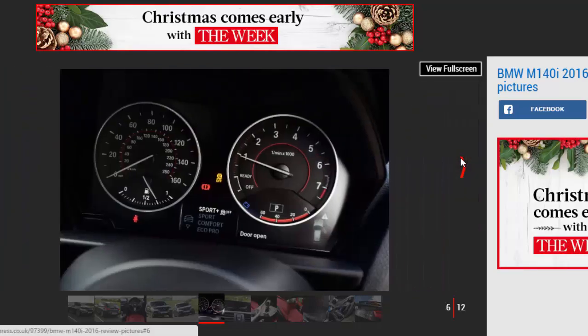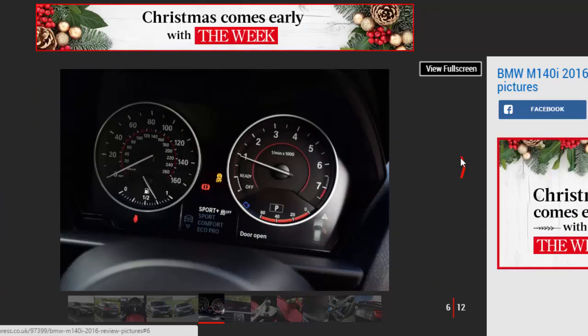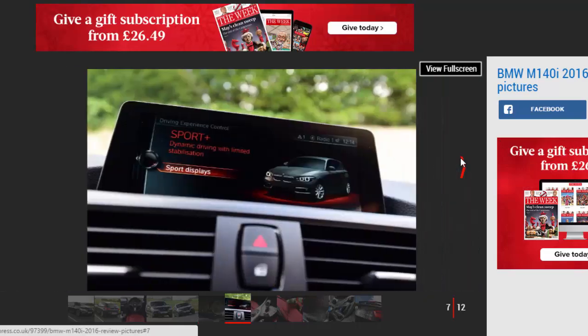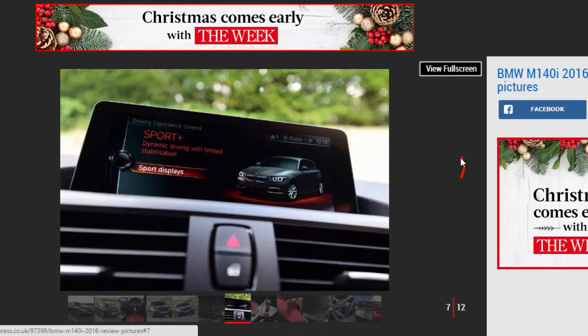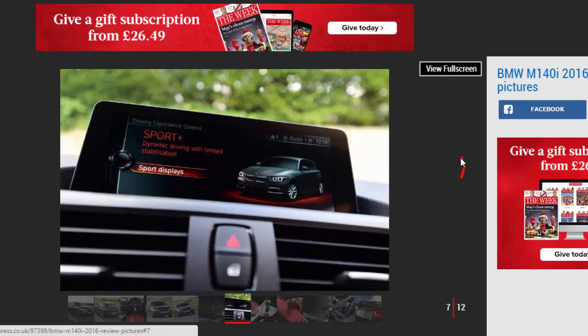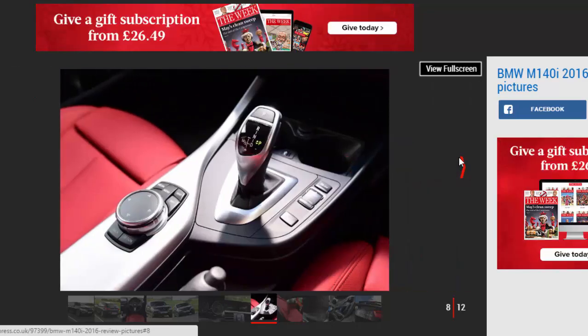BMW's round of updates for 2016 saw refreshed versions of its 1 and 2 Series ranges, including what was previously called the M135i. It's now called the BMW M140i, but not a huge amount has changed. It's still a powerful, rear-drive alternative to today's range of all-wheel-drive mega hatches, and still comes with a choice of 3 and 5-door body styles.